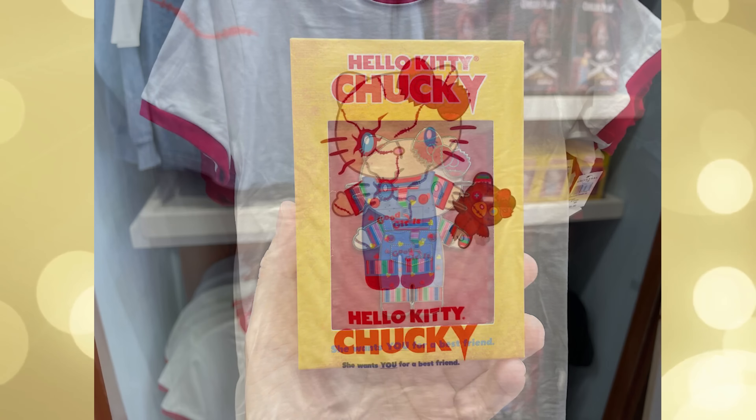Next up, there's a pin with Hello Kitty in her own version of the iconic Chucky outfit, including a rainbow striped t-shirt and Good Girls overalls pattern with hearts. This sells for $18. The same design is also on a white and red ringer t-shirt for $33.